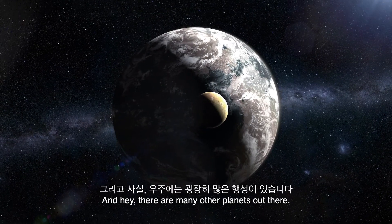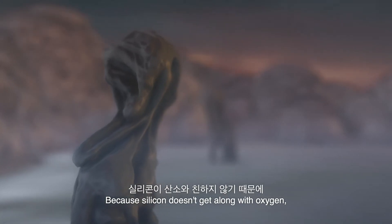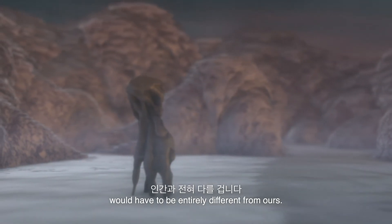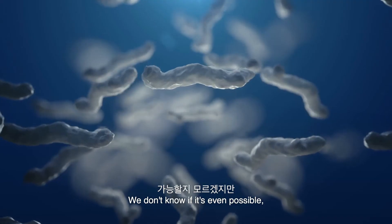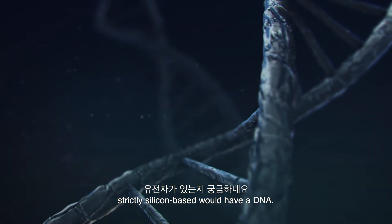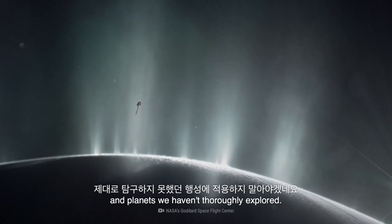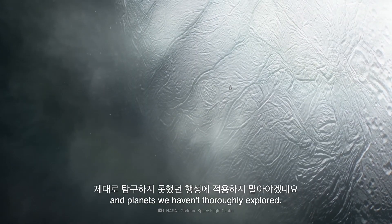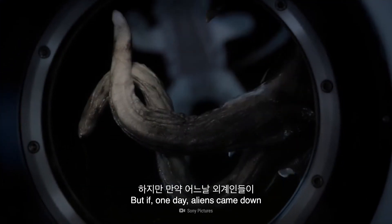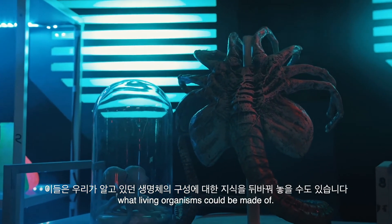And hey, there are many planets out there — some of them might just have the right conditions for non-carbon-based life to thrive. Because silicon doesn't get along with oxygen, the metabolic processes of a silicon-based organism would have to be entirely different from ours. We don't know if it's even possible, just as we don't know if anything strictly silicon-based would have a DNA. But maybe we shouldn't try applying our science to alien life we've never encountered and planets we haven't thoroughly explored. Earth's conditions don't really give silicon any chance to form into a life form. But if one day aliens came down to visit us here on Earth, they would probably change everything we know about what living organisms could be made of.